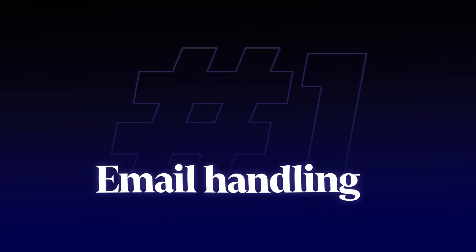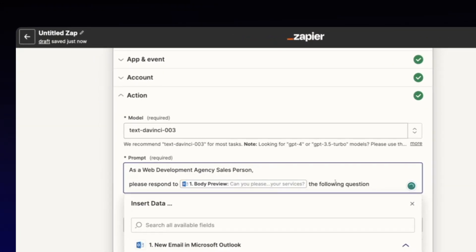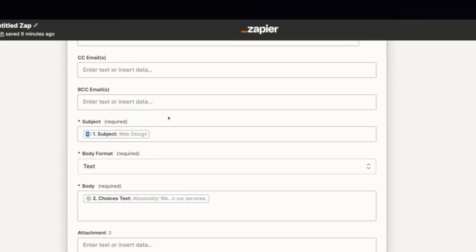Let's dive in and start with the first one: email handling. This is a huge time saver that I use all the time. Using Zapier, I can connect my email account to ChatGPT and train it by giving it my best email responses. So now when a new email comes in, ChatGPT will automatically draft responses in my style, in my tone, and save them to my draft folder.